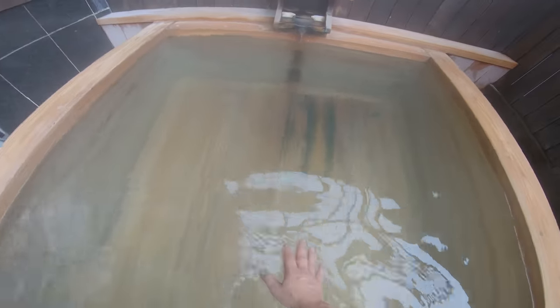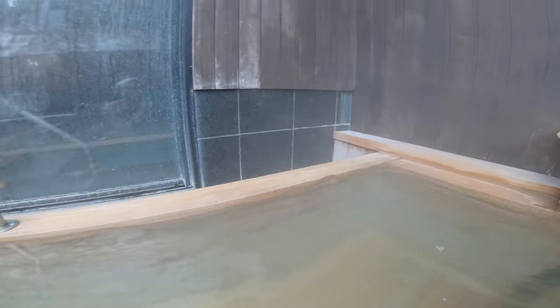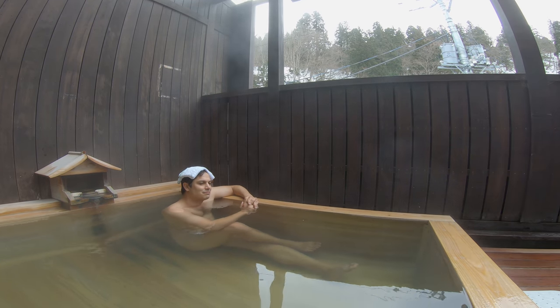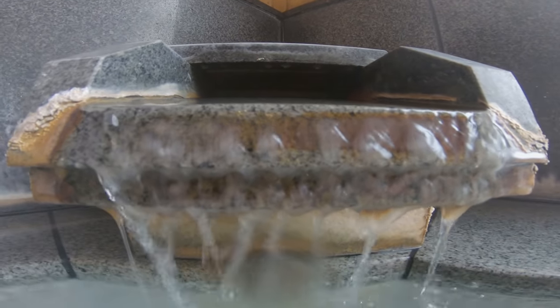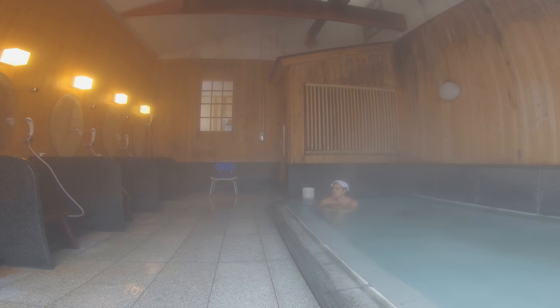It feels so good. The water was a perfect 43 degrees Celsius. I usually soak for about 15 minutes after rinsing the body. Don't put your towel in the bath and make sure no soap gets in there either. Let the special hot spring waters do their thing. I'll often do a second lap at the inside bath as well before a shower. Best feeling ever in the entire world — onsen.